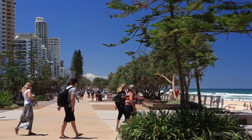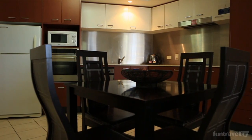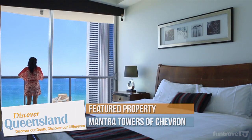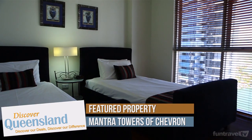Right in the heart of Surfers Paradise are the Mantra Towers of Chevron. They have one, two, and three bedroom apartments and they're all fully self-contained. I'm in the one bedroom right now which is perfect for couples. The three bedroom apartment is larger and it's great for families or groups of friends, and one of the bedrooms has two single beds.